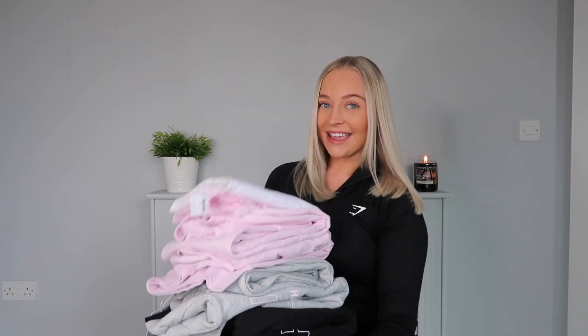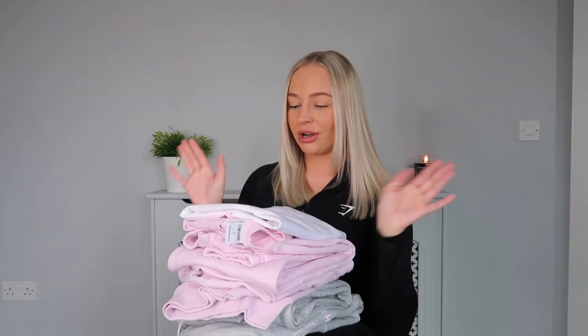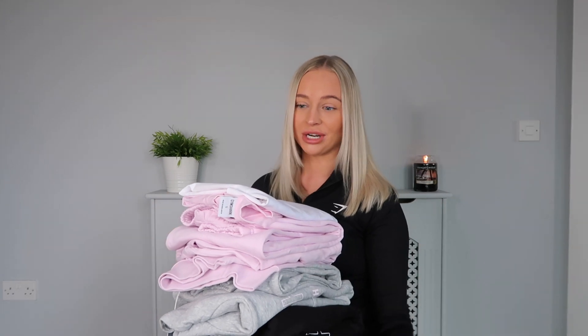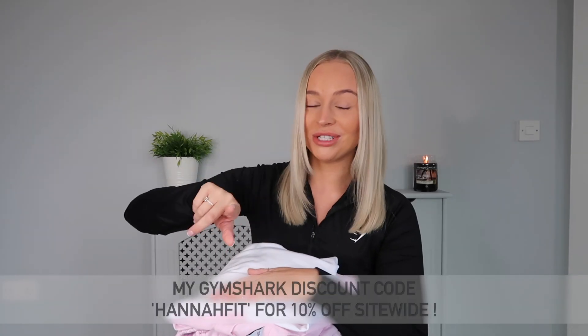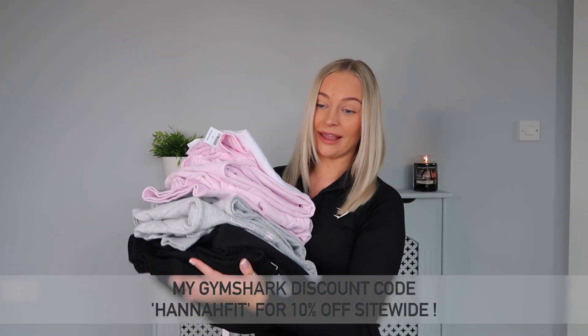This is Gymshark's brand new Strength Department collection — I have all of the pieces and I am beyond excited to try these on. I haven't tried them on at all; I've taken them out of the packaging but apart from that I've not put these on my body yet. Gymshark have very kindly sent me all of these items, which is just such a dream come true. I do have a discount code — it's 'howtofit' all capital letters — and that will get you some money off at the checkout.